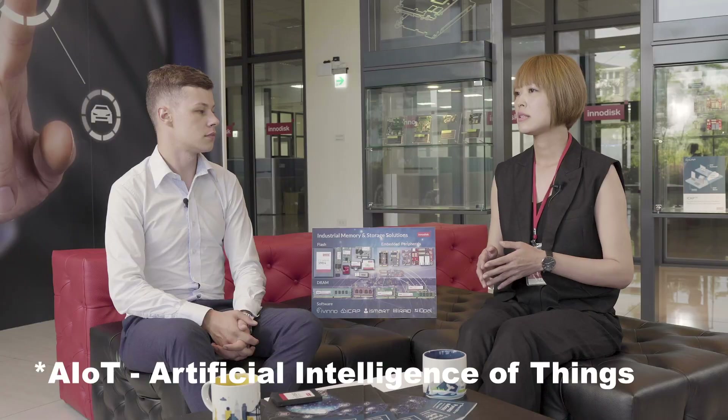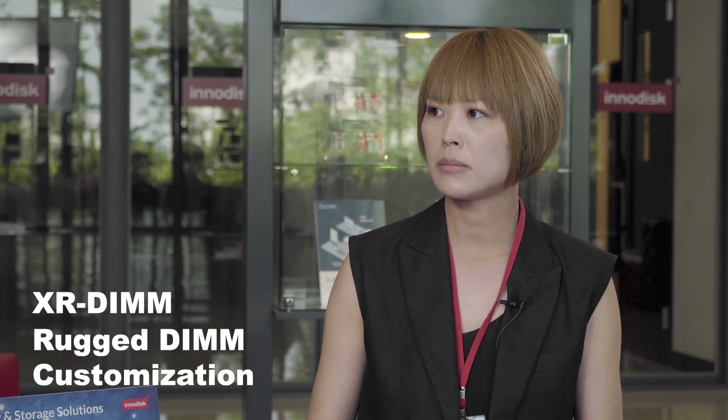InnoDisk focuses on many different vertical markets including aerospace, transportation, surveillance, and AIoT. In surveillance, high recording quality and high performance enable data analytics and advanced technologies such as real-time facial recognition and fleet management. Aerospace is another niche market we focus on, and we design security functions like AES, TCG OPAL, and secure erase to achieve data protection. The XR-DIMM and rugged DIMM are also customized for mission-critical applications.